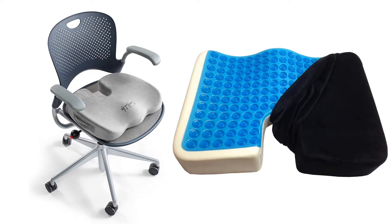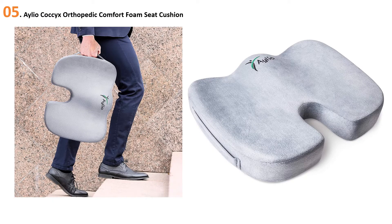You are watching Short Review. In this episode, we're talking about the top five best tailbone cushions of 2020. Let's get started with the list. At number five: the Alio Coccyx Orthopedic Comfort Foam Seat Cushion.